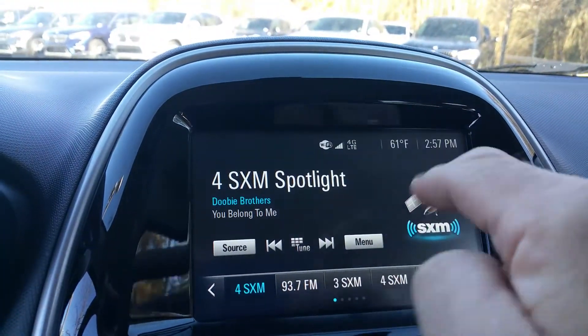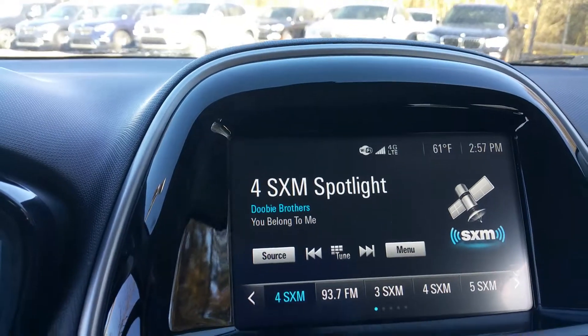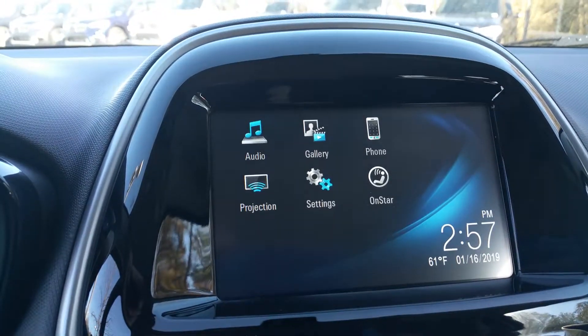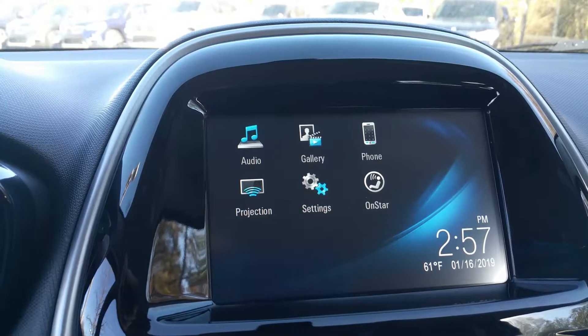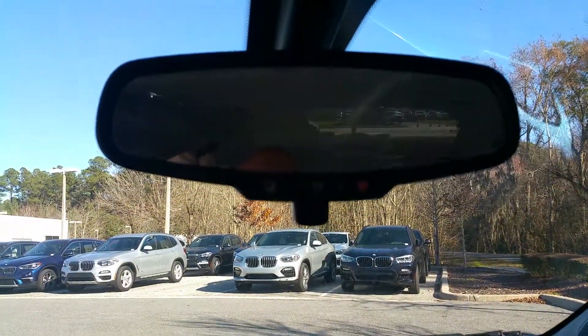This is nice — it gives you the temperature and the time. You do have satellite radio, which is nice. I love satellite radio. You also have OnStar, which is your General Motors in-car telecommunications.